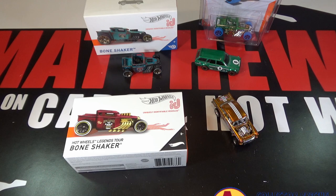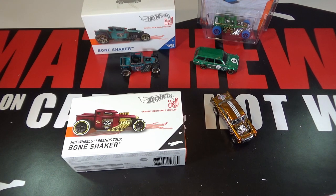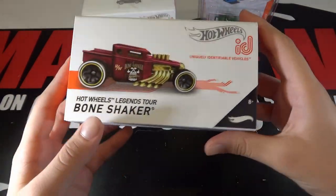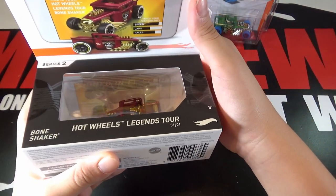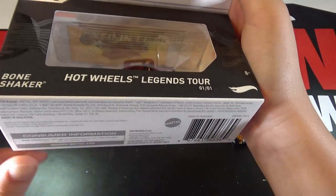I want to give a huge shout out to A&J Toys for this Bone Shaker — I'll put the link below because he's selling them on his website. So let's take a look at this Bone Shaker. You can see it says Hot Wheels Legends Tour and then Bone Shaker. It's from the Hot Wheels Legends Tour set, and you can see it's one out of one — there's no more coming.